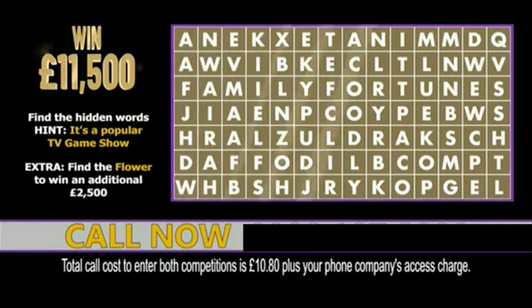Enter by calling the competition entry line on screen. I hope you found the TV game show hidden in the grid, and best of luck for the rest of 2021.